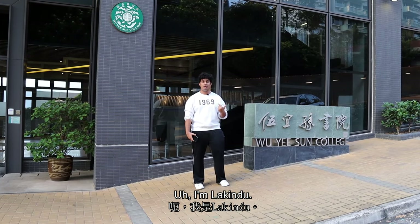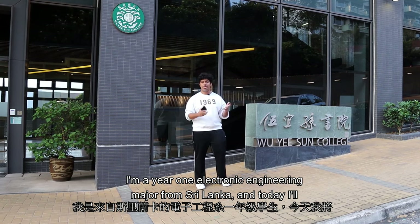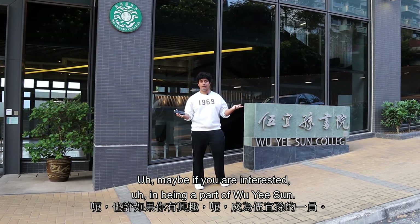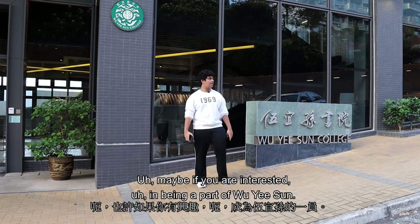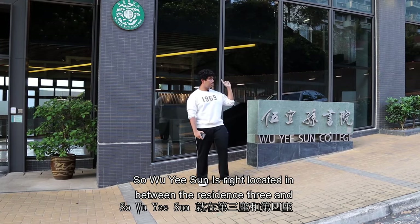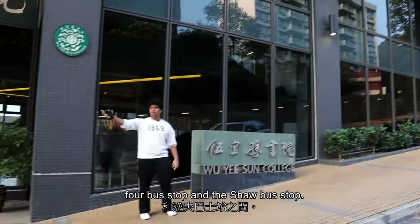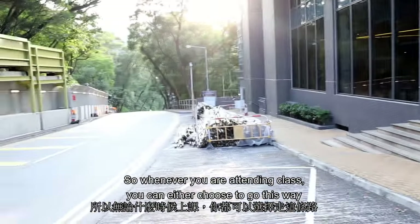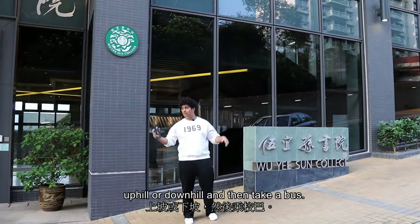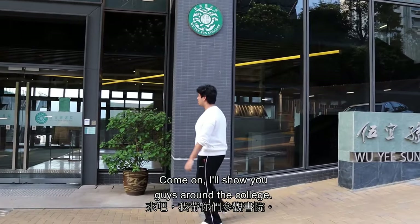Hi guys, I'm Lakindu, a year one electronic engineering major from Sri Lanka. Today I'll show you around Wuyisang College, maybe if you are interested in being a part of it. Wuyisang is located right between the Residence 3 and 4 bus stop and the Shaw bus stop, so whenever you're attending class you can either choose to go uphill or downhill and then take a bus.